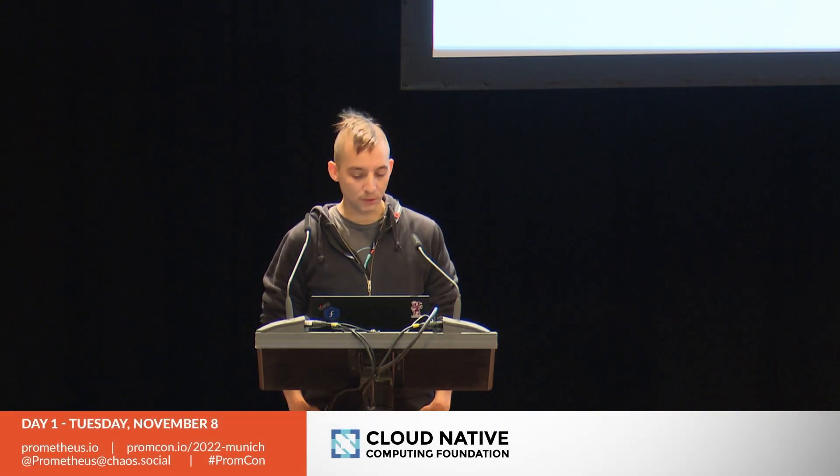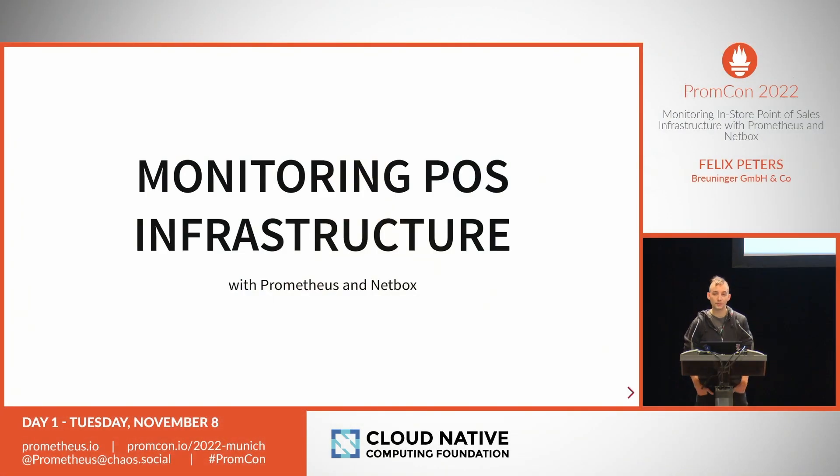Thanks for the introduction, and first of all thanks to the organization here for having us back in person — it's great and a pleasure to attend such a nice conference. We want to talk about monitoring point of sales infrastructure. This is more of a non-technical talk — not hardcore technical like we had this morning — but about what we can achieve with Prometheus in a way which is not really cloud native.